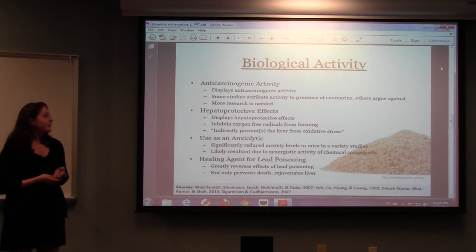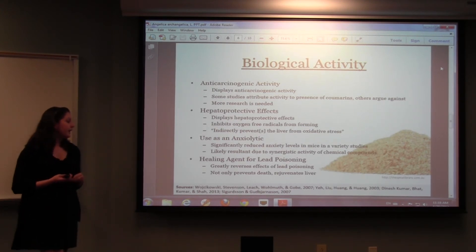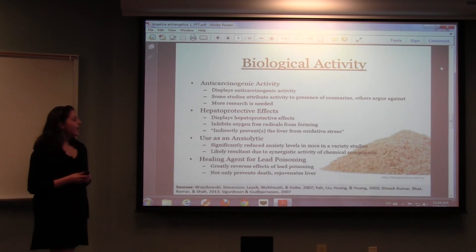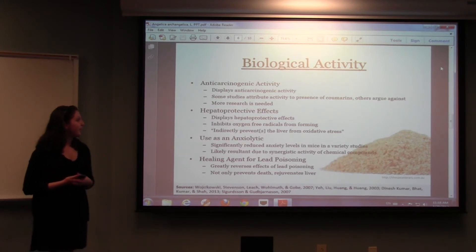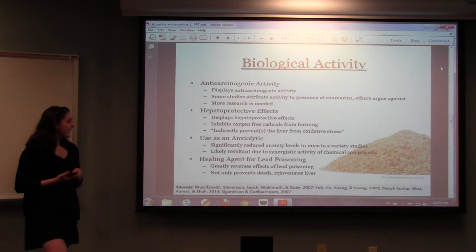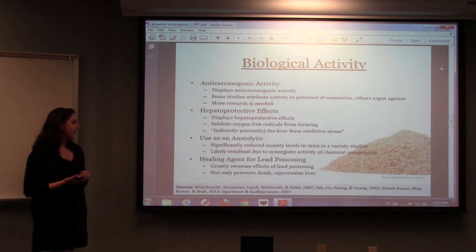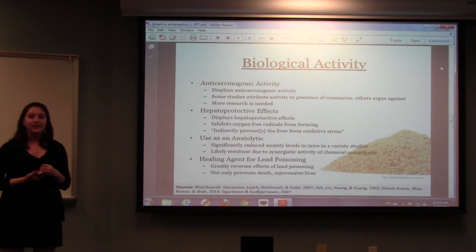For the biological activity, there have been many studies, but most commonly they test for four things: anti-carcinogenic activity, hepatoprotective effects (liver-protecting), use as an anxiolytic or anti-anxiety agent, and as a healing agent for blood poisoning. For anti-carcinogenic activity, it has displayed significant activity, and studies suggest this may be due to the presence of coumarins, though some studies argue against this — so more research is needed. For liver-protecting effects, it does display hepatoprotective effects by inhibiting oxygen free radicals from forming, acting as an antioxidant. As an anxiolytic, it significantly reduced anxiety levels in mice across about ten studies, and researchers believe the effect is likely due to synergistic activity of all the chemicals together rather than a single compound.